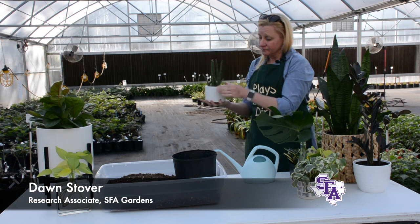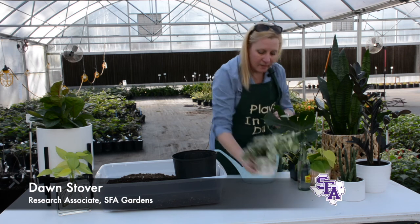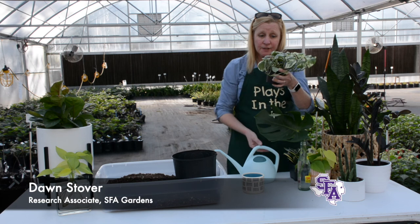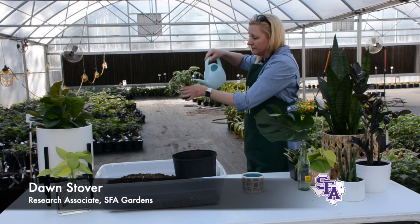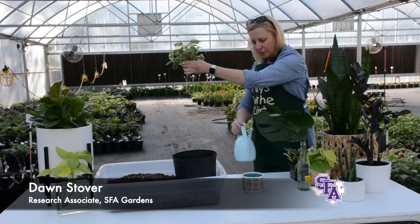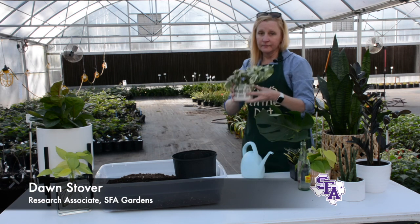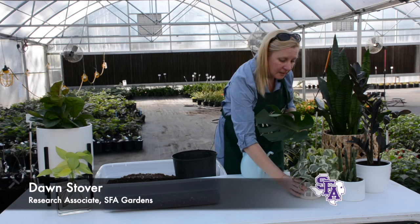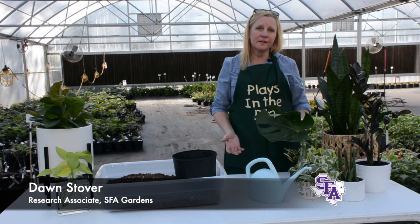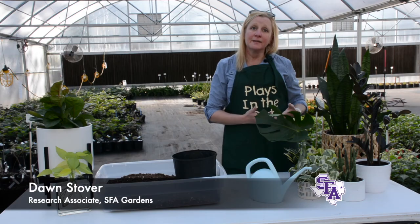Most of my plants I keep in basic nursery pots tucked into pretty decorative containers. When I water, I take the plant to the kitchen sink, water until I see water coming through the drainage holes, let it drain a bit, then put it back in its container. I don't water on a schedule — I water when the plant needs it.